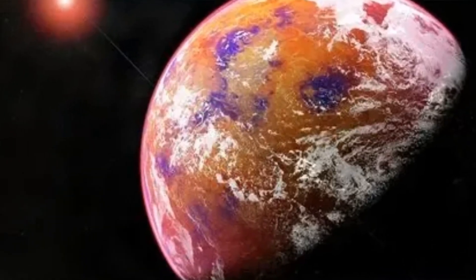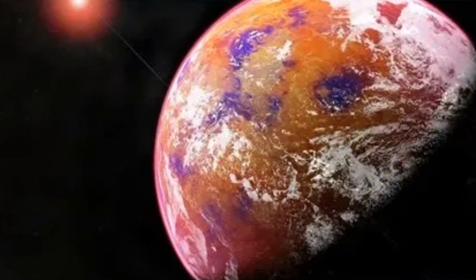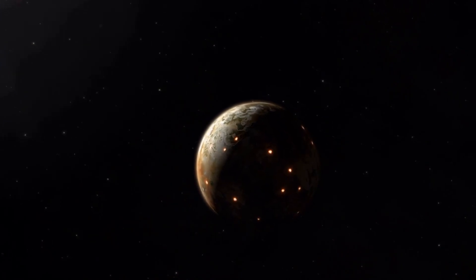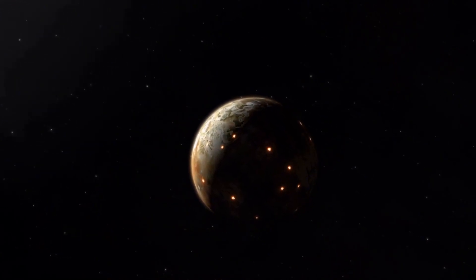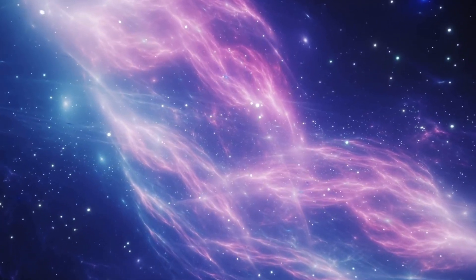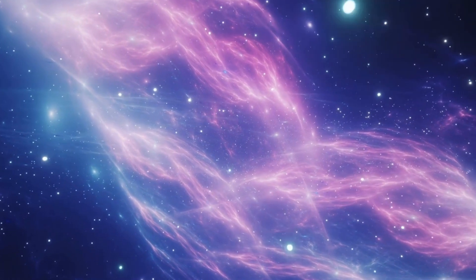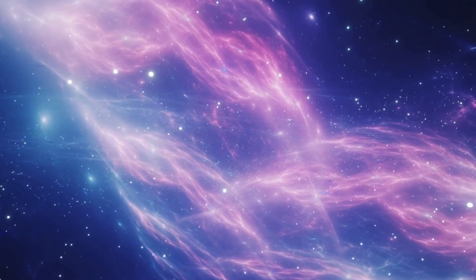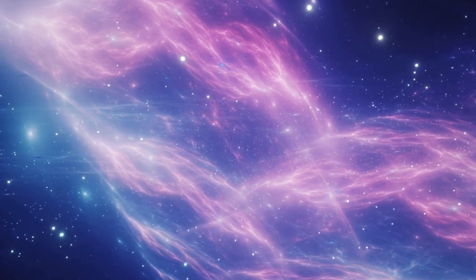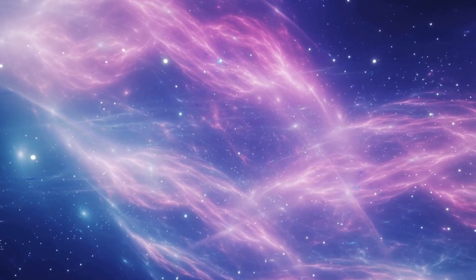The mysteries of Proxima B are just beginning to unfold, and the implications are staggering. What do you think this geometric structure means? Is it a sign of advanced life, a warning, or something else entirely? Join the conversation — share your theories in the comments below. Subscribe to our channel for more updates on the latest cosmic discoveries and hit the notification bell so you don't miss a single revelation from the universe. Let's explore the cosmos together.